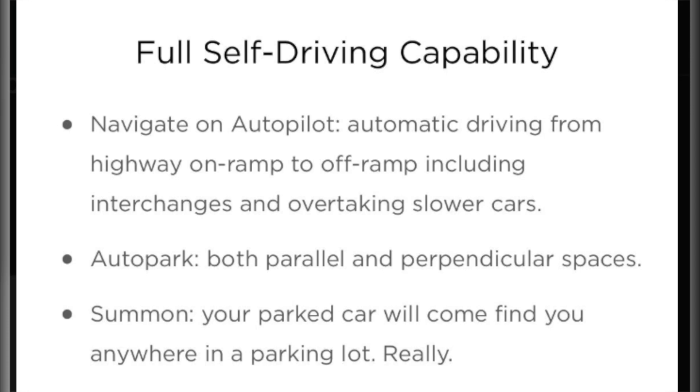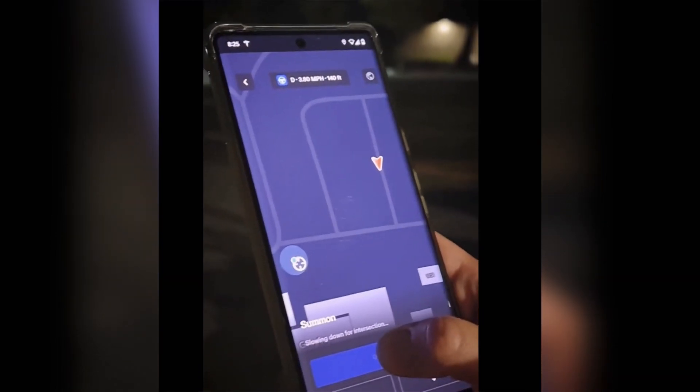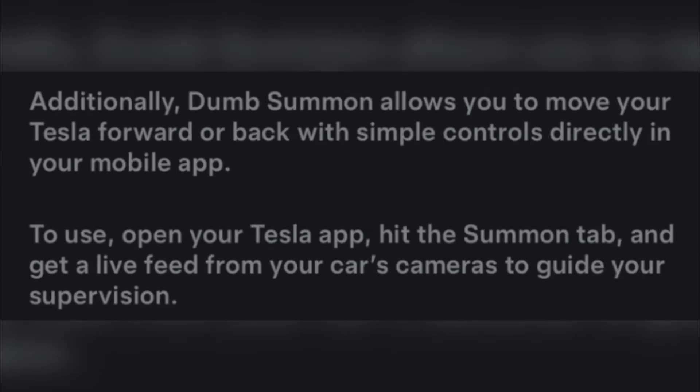The Tesla latest version app, known as 4.36.6, has Smart Summon displaying four live camera feeds. After years of waiting, Tesla has officially launched Smart Summon. It's a next generation Smart Summon feature. To use this feature, you must open your Tesla app, hit the Summon tab, and get a live feed from your car camera to guide your supervision. Summon and Dumb Summon should only be used in parking lots or driveways. This requires Tesla mobile app version 4.36.36 or later.